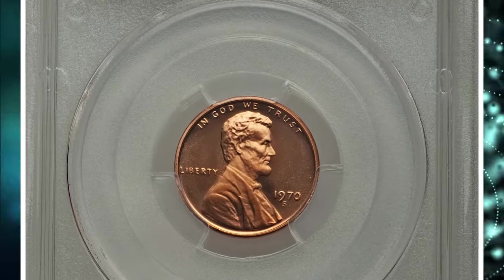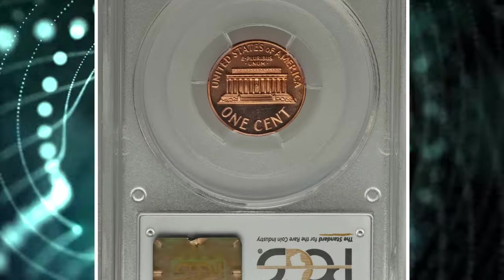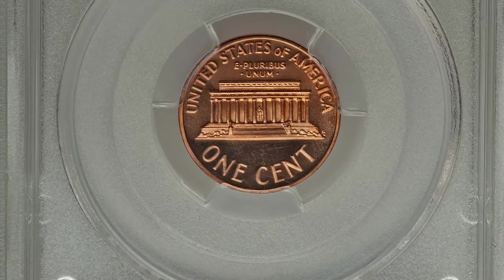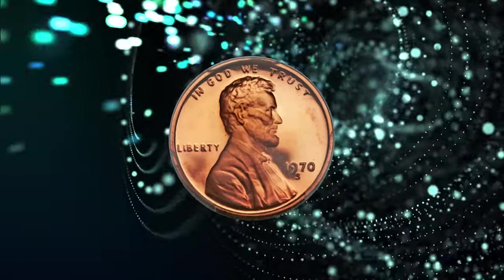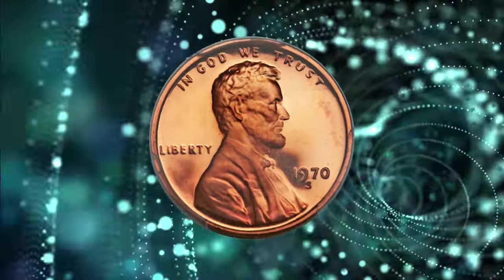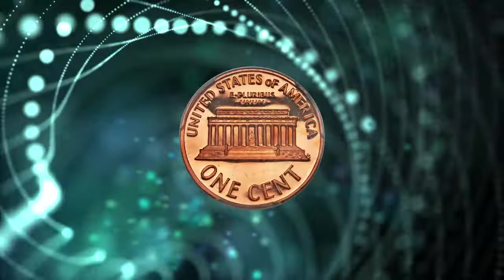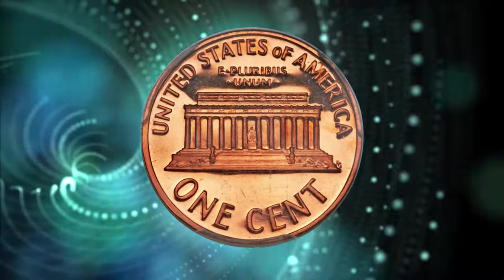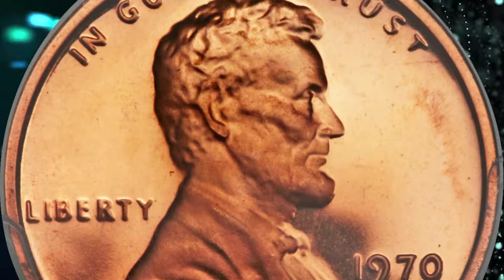1970 S Small Date Proof Cent, graded as PR69 Red Deep Cameo by PCGS. According to Heritage Auctions, the proof 1970 S Lincoln Cent was produced with both large and small dates, most easily differentiated by the height of the 7 in relation to the 9 and 0. The small date variety is far scarcer.